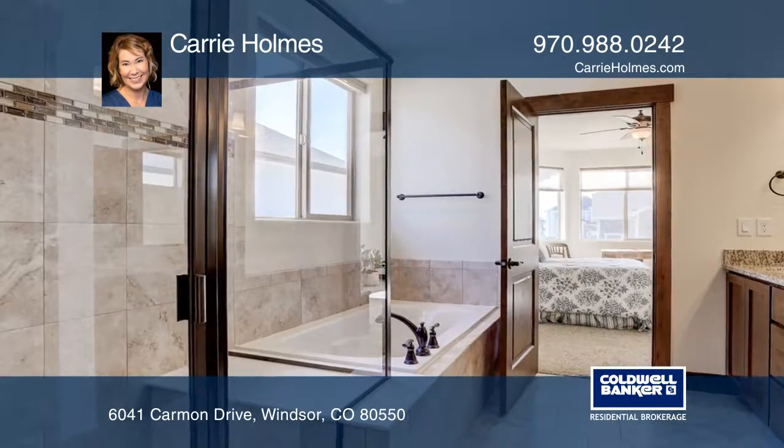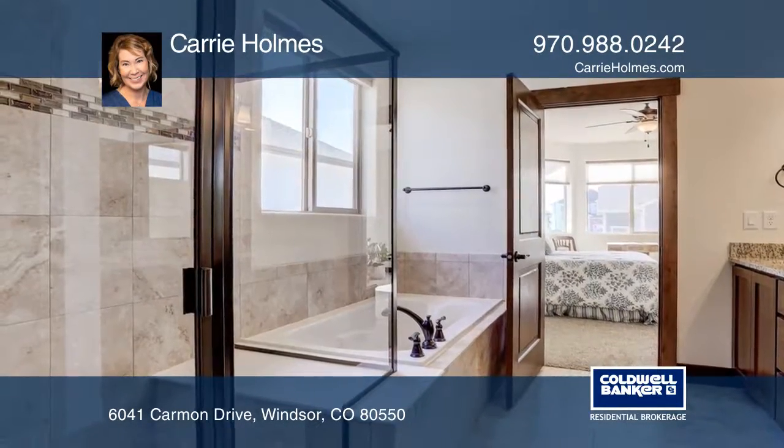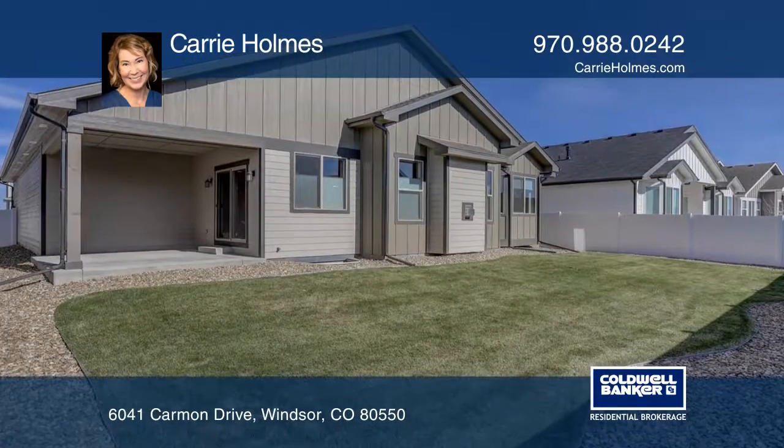The open concept highlights a vaulted ceiling in the great room with a gas fireplace, beautiful hickory floors, and so much more.